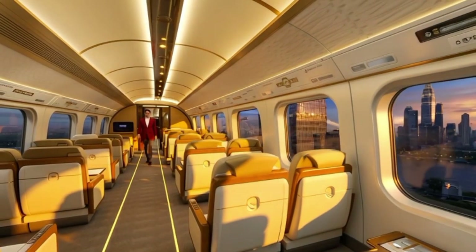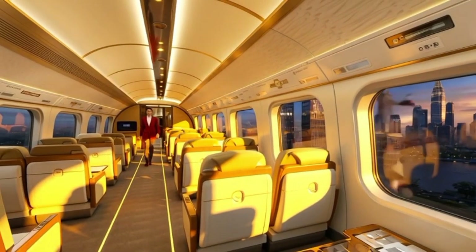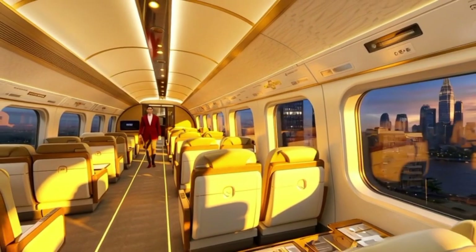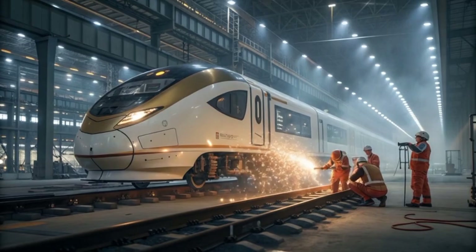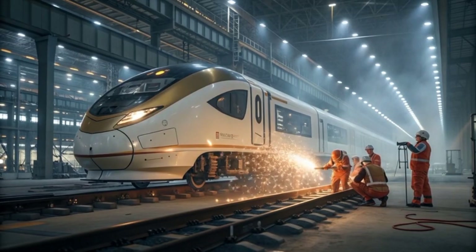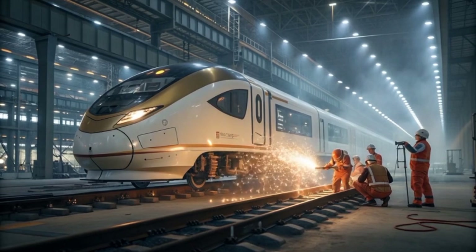Following its successful launch, the Aguila Express network is set to expand through three major phases. Phase 1 (2040–2043): full operation between Manila and Davao, covering 1,100 kilometers. Phase 2 (2044–2046): extension to Cebu and integration with regional maglev corridors.